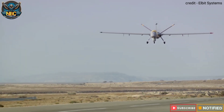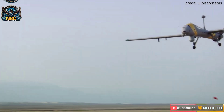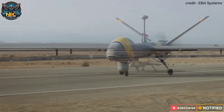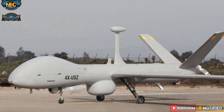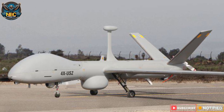It has a Rotax 916 engine that produces 210 horsepower, allowing it to reach a top speed of 220 km per hour, a cruising speed of 112 km per hour, and a maximum altitude of 9,100 metres. It can fly for 36 hours non-stop and carry 450 kilograms of payload.